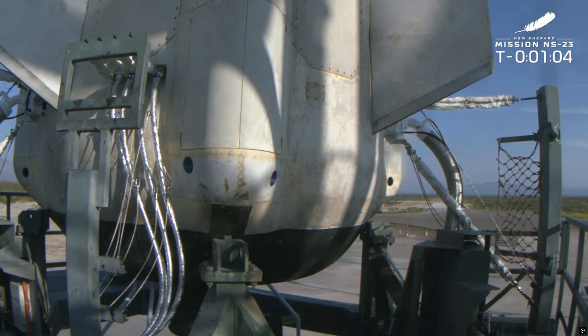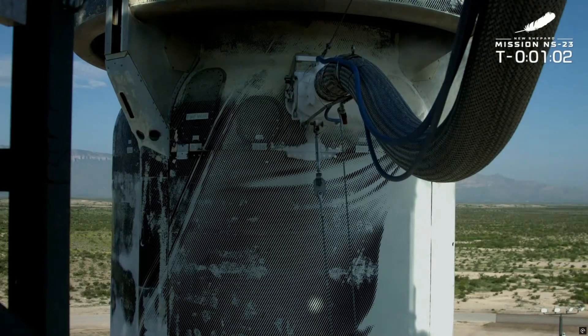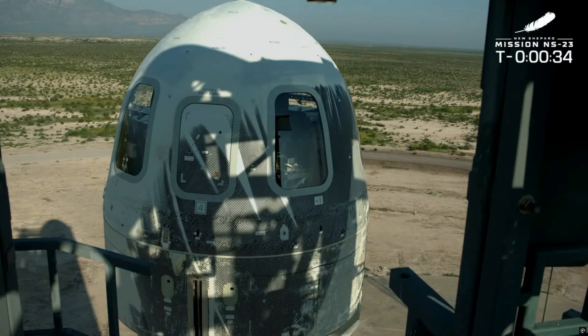We are also keeping an eye on the pressure and the temperature in the propellant tanks. Those need to stay in the start box, or the green zone, for all of these different variables. Everything is looking good with the rocket — it is time to hand it off to mission control. Let's launch New Shepard.